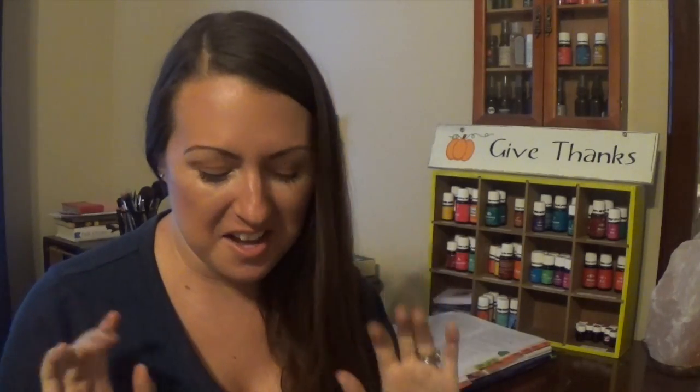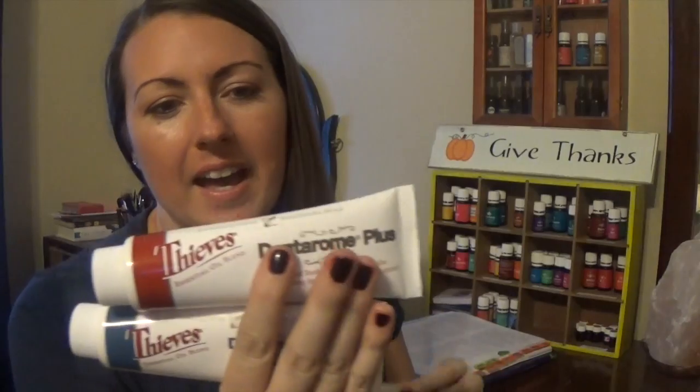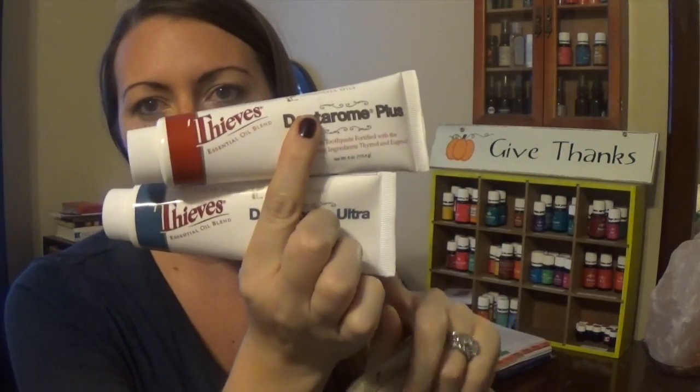We get the Sleek for the kids, but there are three other ones that are Thieves toothpaste: Aromabrite, the Plus, and Denterome Ultra. The very first toothpaste I experienced with Young Living was the Denterome Ultra, because when I got on Essential Rewards there are different kits you can purchase at a cheaper price — you get about thirty dollars off versus buying products separately. With the Thieves Essential Rewards kit you get the Ultra Toothpaste, so that's the first one I tried.